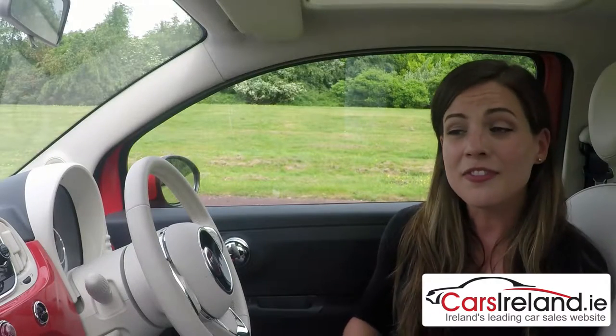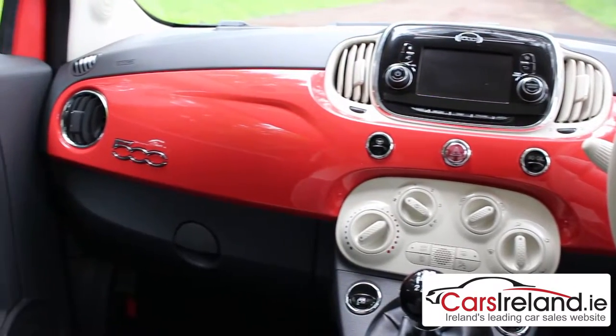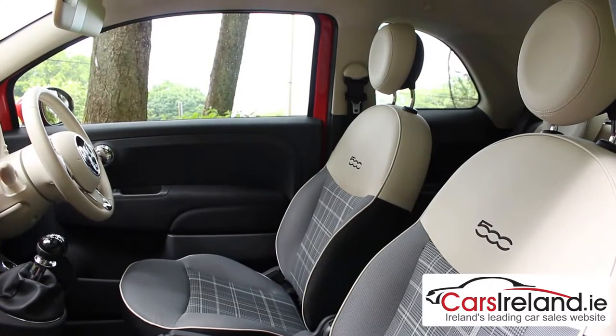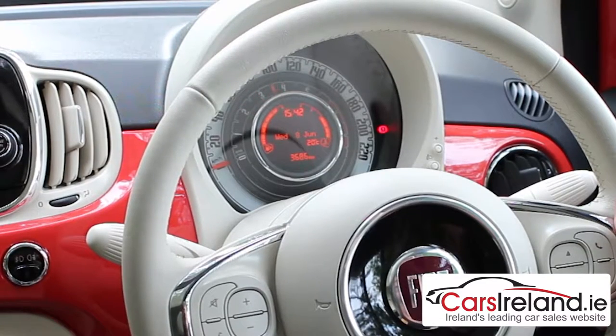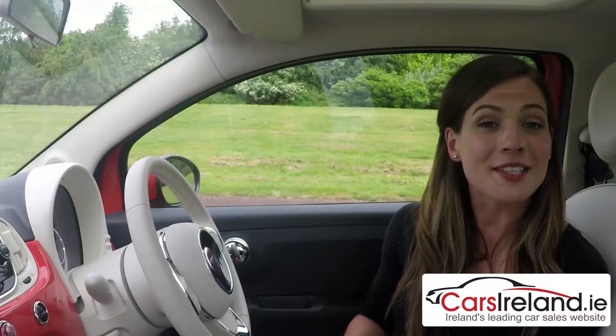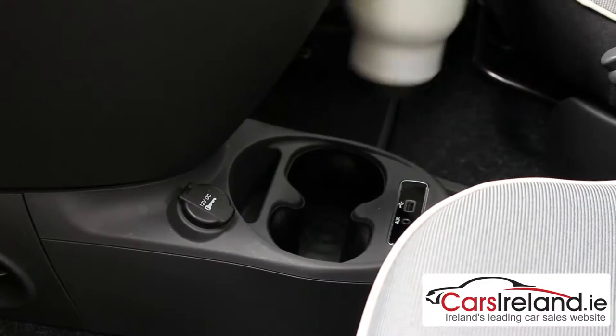And nor does it claim to be — this is a fun city car aimed at a young market, and inside the cabin is as bright and cheery as the outside. The colour-coded dash and circular headrests, along with the old-school speedometer and high-mounted gear stick, match its cool understated retro image. They've also managed to squeeze in a surprising amount of storage with a decent-sized glove box, side door bins and those all-important cup holders.